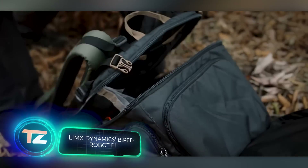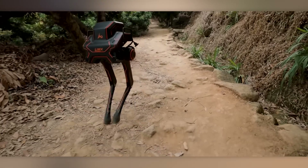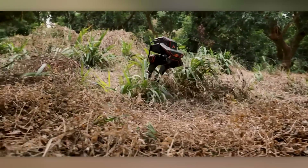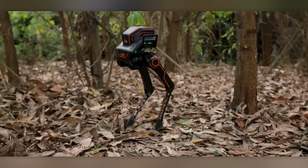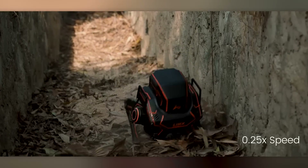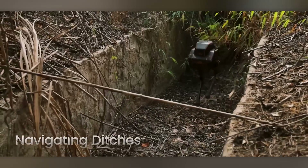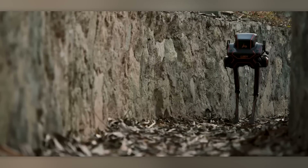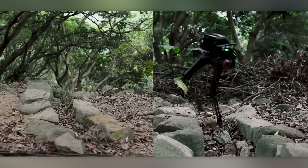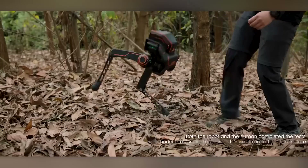Imagine strolling through the woods and suddenly a robot comes charging towards you — don't worry, it's just the Chinese company LimX Dynamics testing their biped robot P1. It's more likely running away from them than at you; after all, who wants to get whacked with a stick even in the name of technological advancement? Despite unfamiliar terrain and rough conditions, the P1 adapted remarkably well, thanks to reinforcement learning techniques used to train its AI algorithms. It even responded appropriately to external stimuli like bumps and sticks. The obvious application is search and rescue missions.